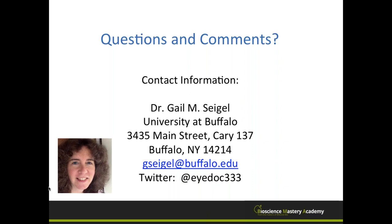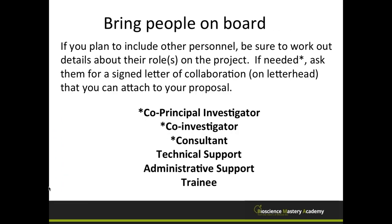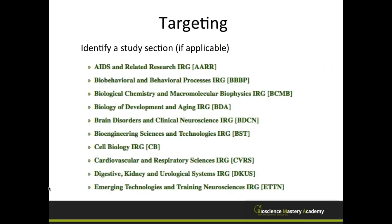A final question: when targeting a study section, is there a description of each study section or do you have to go just by the name? Yes — if you click on each study section in the NIH listing, you can get to a description of what topics they cover. Let me find that slide to show you.